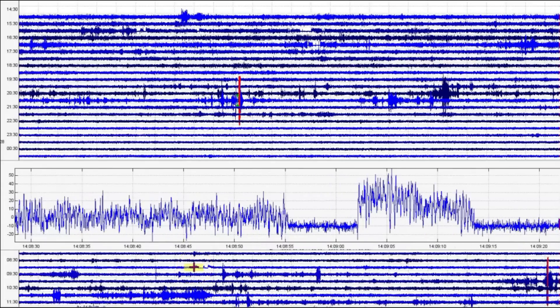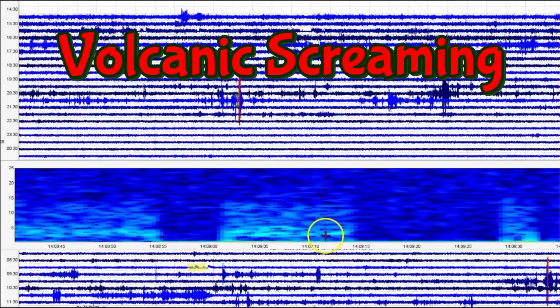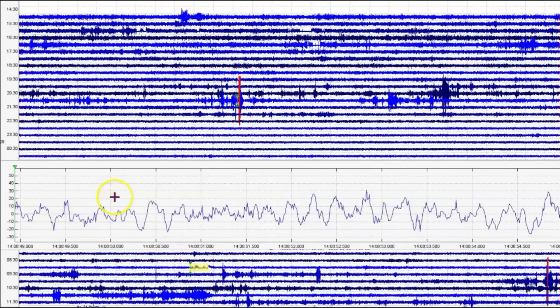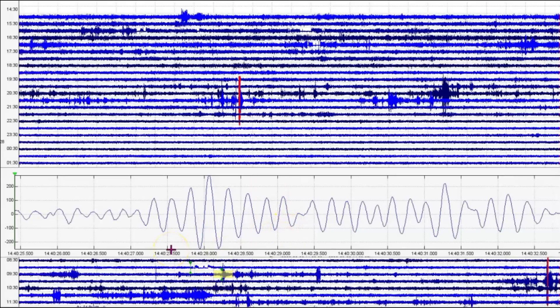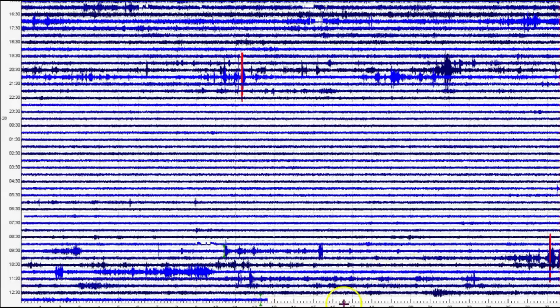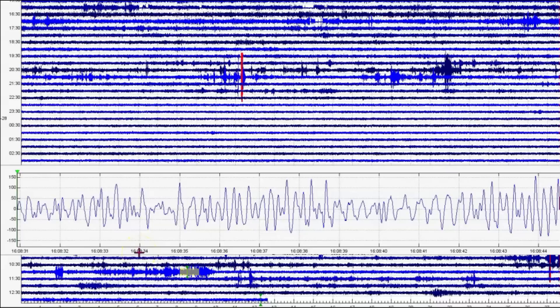We got screaming right there at 14:08 — this would have been today, at 8:08 AM today. There's another volcanic tremor there. And this is when I pulled the files, maybe an hour ago my time. Looks just like slow moving tremors. Volcanic, volcanic — see that volcanic activity.